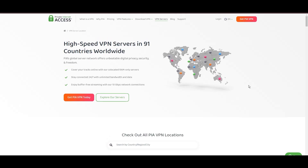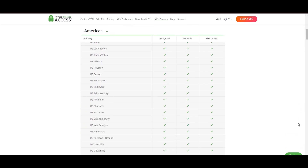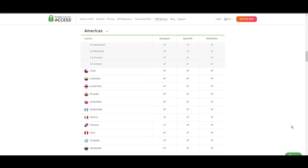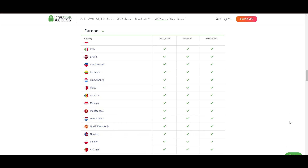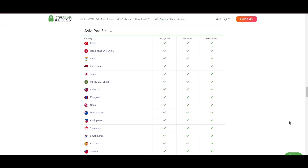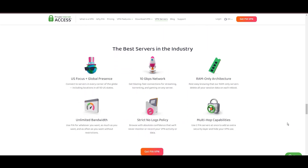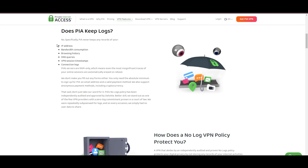Stepping into the spotlight with a formidable network, Private Internet Access VPN shines for its unparalleled range of over 35,000 servers globally. This massive server network not only surpasses giants like NordVPN and Surfshark but also solidifies PIA's position as the preferred choice for those valuing server diversity and accessibility on VidMate. At the core of PIA's appeal is its commitment to swift and seamless connectivity, crucial for streaming, browsing, and secure access to various online platforms including VidMate.